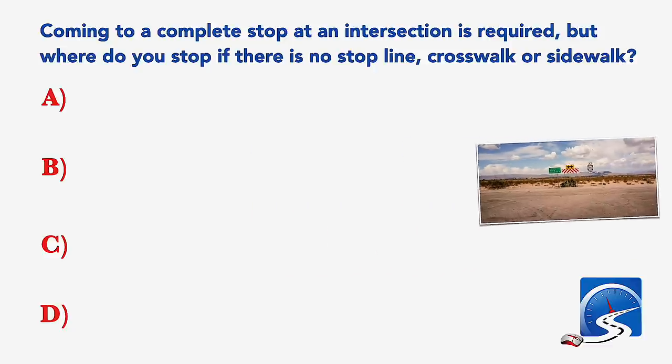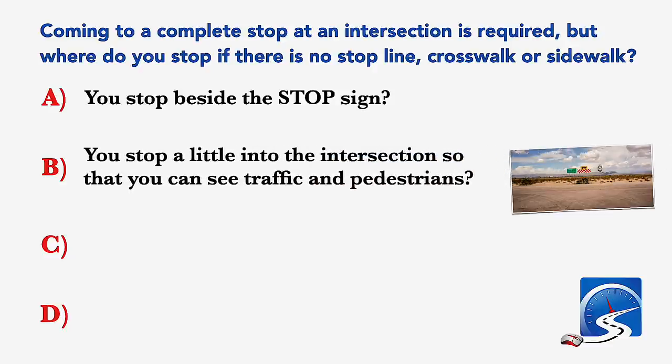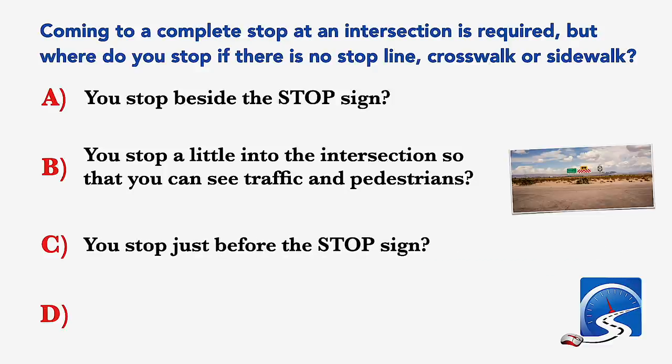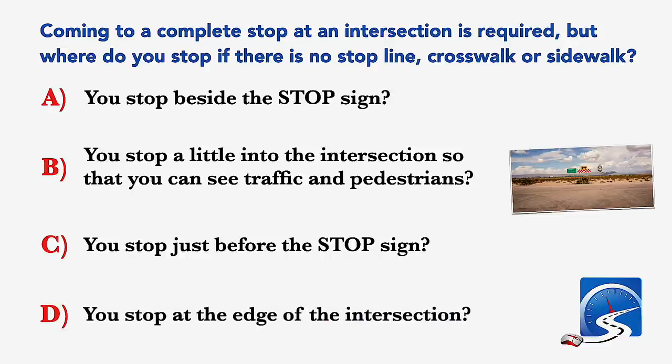Coming to a complete stop at an intersection is required, but where do you stop if there is no stop line, crosswalk or sidewalk? You stop beside the stop sign; a little into the intersection so that you can see traffic; you stop just before the stop sign; or you stop at the edge of the intersection. Correct answer D: you stop at the edge of the intersection.